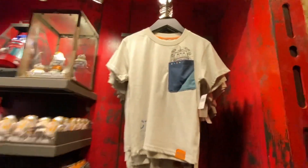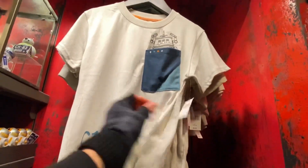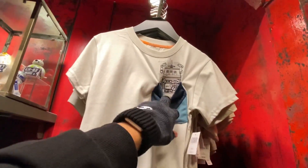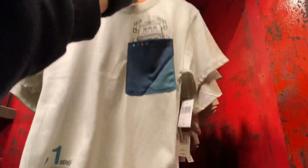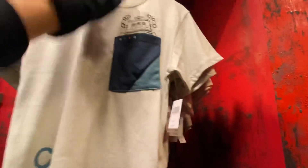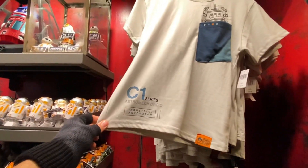This shirt is for children and retails for $34.99. There's Chopper in this section with little lights going all the way inside. There's some lettering in the back — I like when I see details in the back — and there are some designs: a C1 series astromech droid, industrial automation, and some other elements.